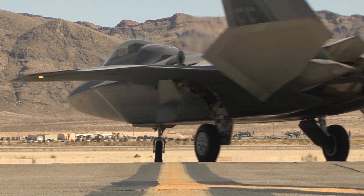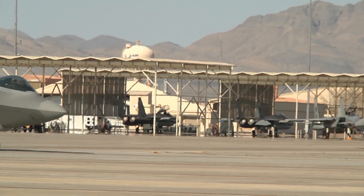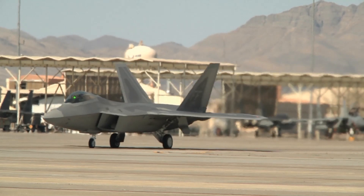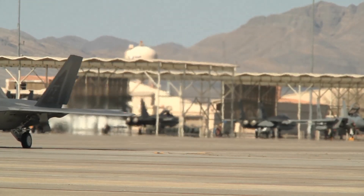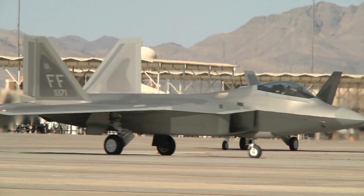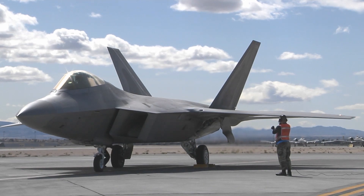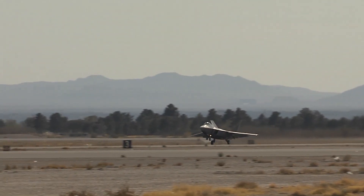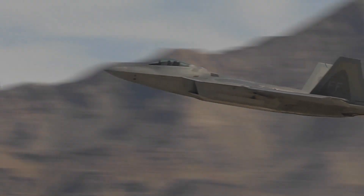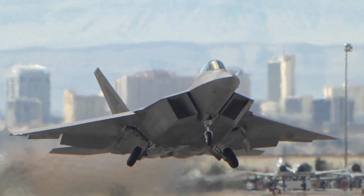Beyond its impressive combat capabilities, the F-22 Raptor has been designed with maintainability and sustainability in mind. The aircraft incorporates various features to enhance ease of maintenance, minimize downtime, and reduce operating costs. For example, the Raptor features easily removable panels and modular systems, allowing maintenance personnel to access critical components quickly. Furthermore, the F-22's materials and systems are engineered for durability and extended service life, ensuring that the aircraft remains mission-ready for years to come. This focus on maintainability and sustainability is essential for optimizing operational readiness and maximizing the return on the significant investment made in the development and deployment of the F-22 fleet.